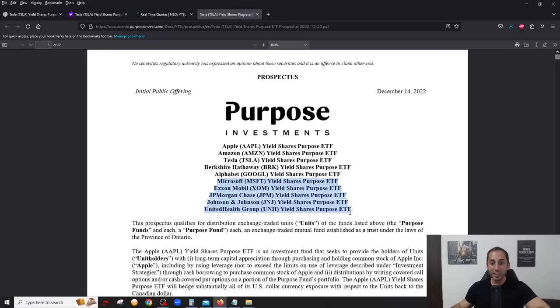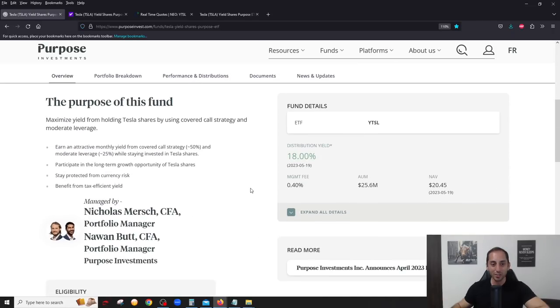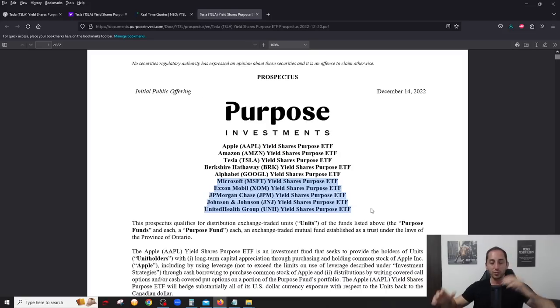These are the five coming out: Microsoft, ExxonMobil, JP Morgan Chase, Johnson & Johnson, and United Health Group. Looking at all ten, you can tell they're all large-cap blue-chip companies — successful, profitable companies on the US stock market, which has a very deep options market. This is really a cool way to squeeze income out of stocks that you really love. The covered call income provides a cushion if Tesla stock goes down, and every month you're getting a big distribution which acts like a safety net.